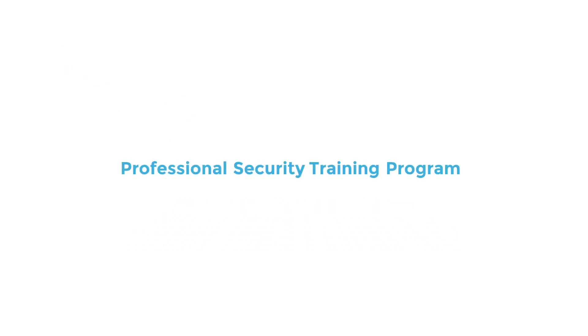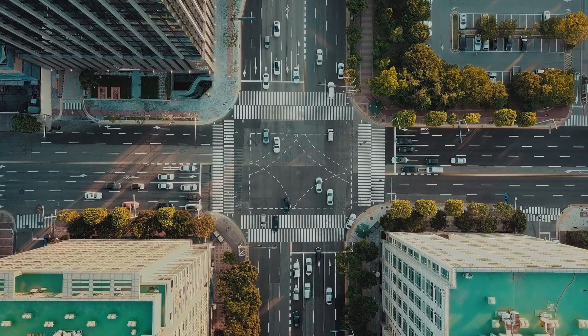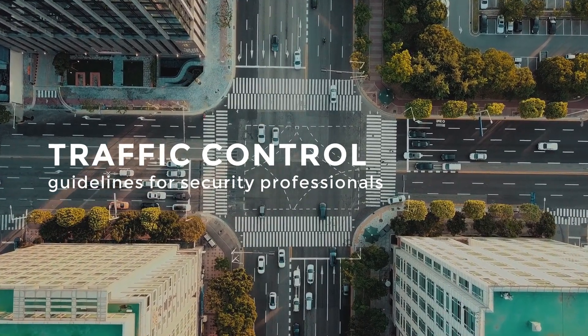Professional Security Training — ProSec Traffic Control. This course is intended to provide basic traffic control guidelines to security professionals who are directing traffic at their work sites.